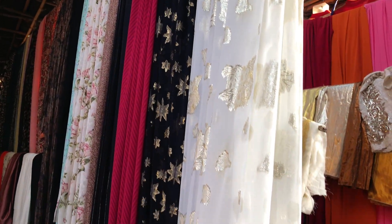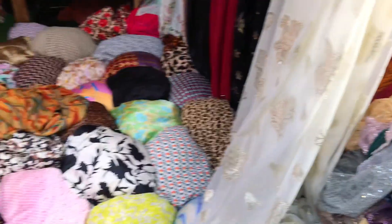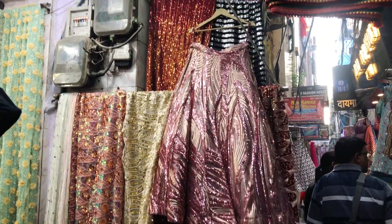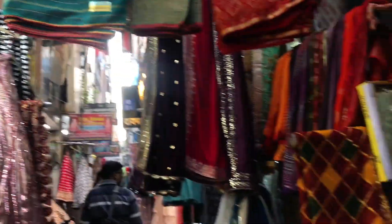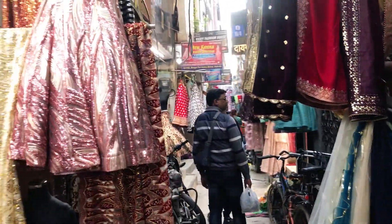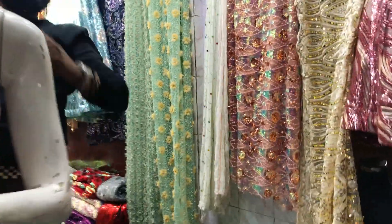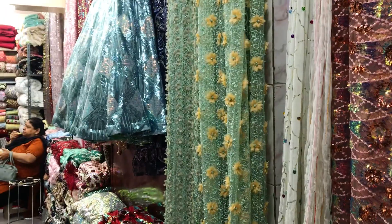If you don't find what you're looking for in the stalls at Katran Market, there are also shops inside the inner lanes — those shops have even better quality and unique fabrics. The variety and quality there is quite good, so if you want more fancy or designer fabrics, go check out those inner gali shops as well.